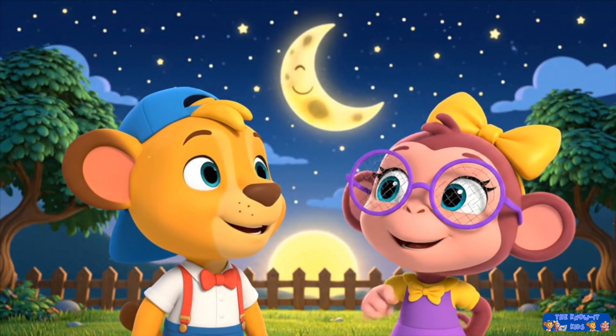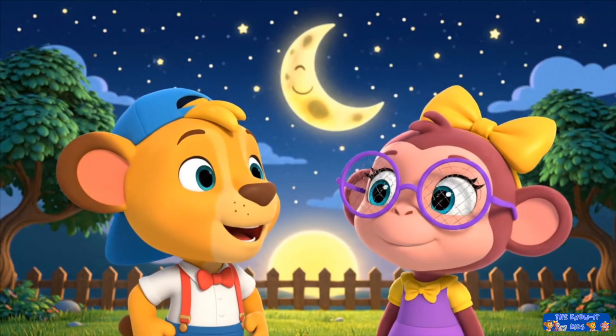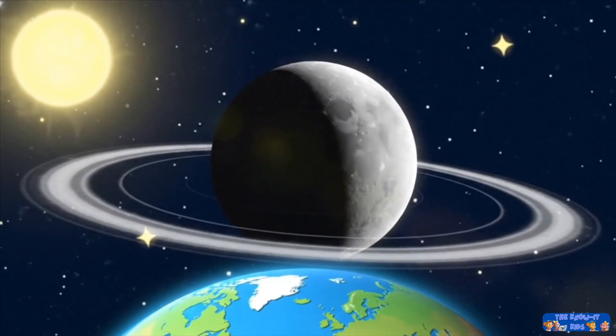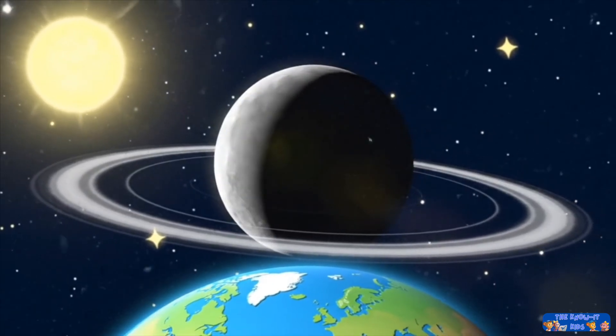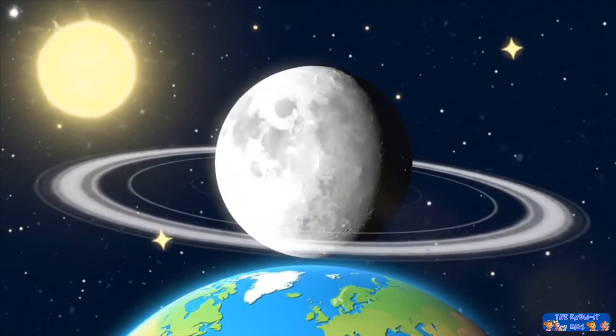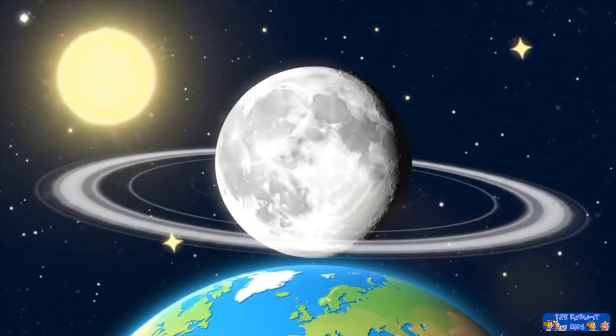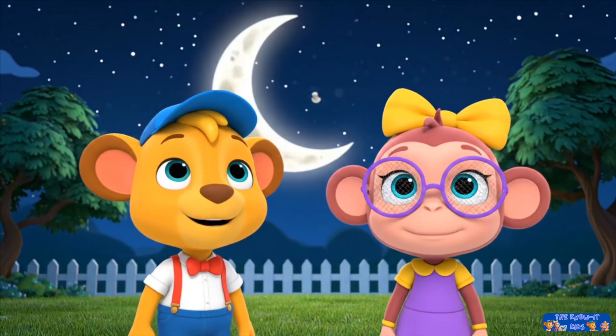See, the moon has lots of different looks. It's like it's changing its shape in the sky. The moon is always a big round ball. We just see its shape change because the sun shines on it from different sides. As the moon moves around our Earth, we see more or less of its sunny side.